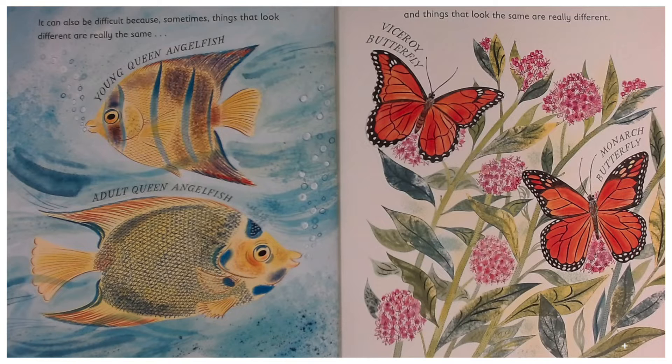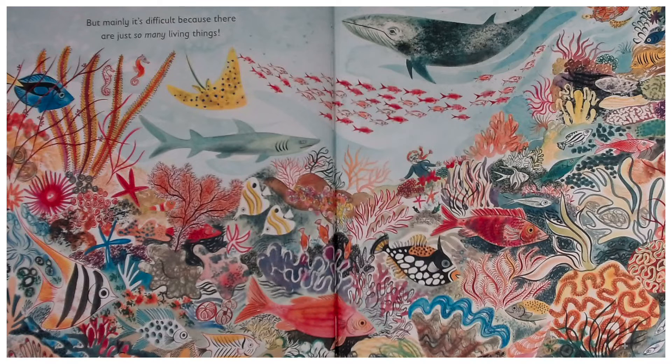And things that look the same are really different — look at a viceroy butterfly and a monarch butterfly. They look almost identical, don't they? But mainly, it's difficult because there are just so many living things.